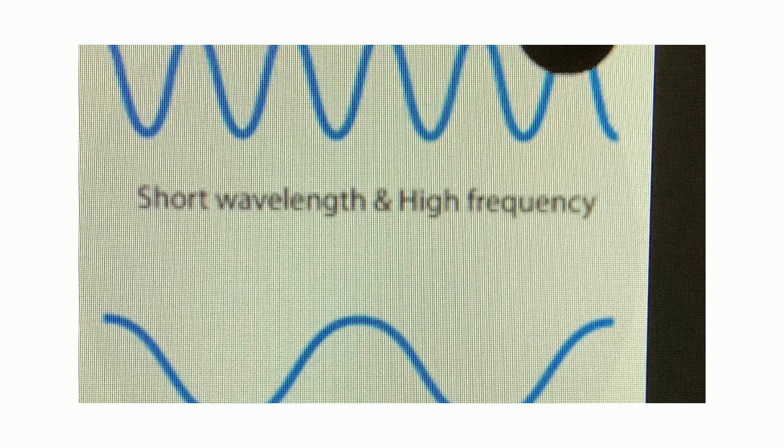This is why the light going through the prism splits up into the colors of the rainbow, because different colors have different lengths of waves.